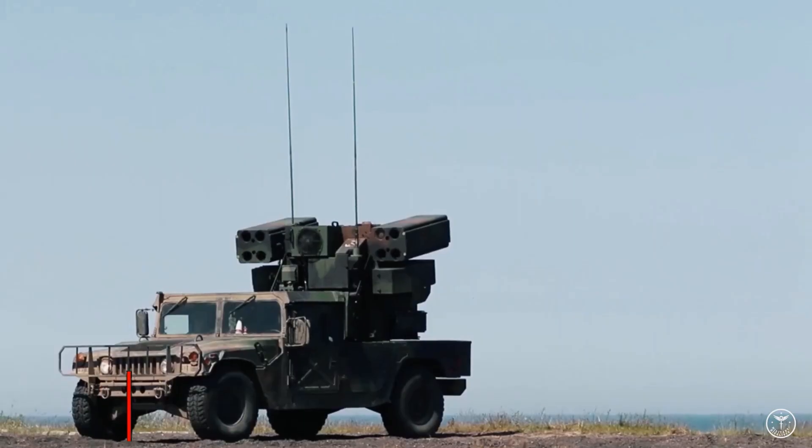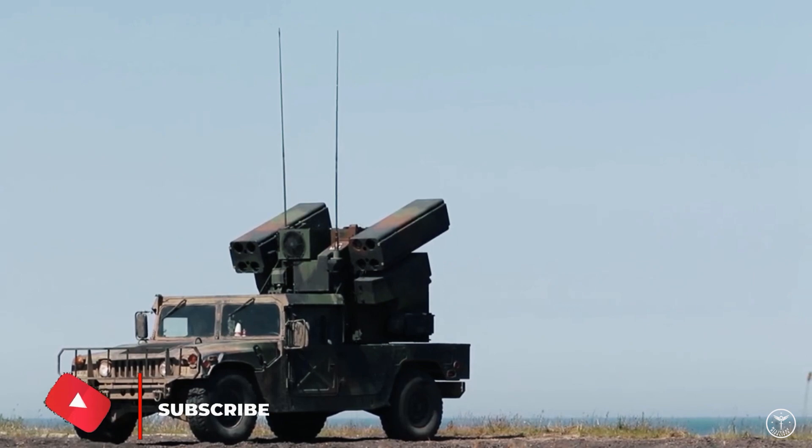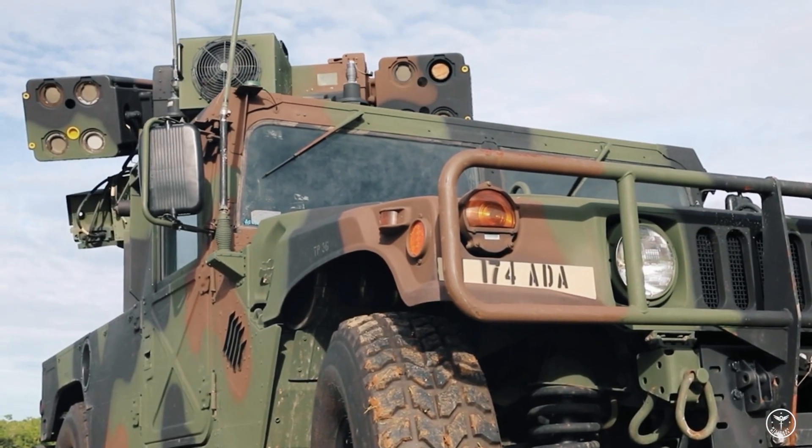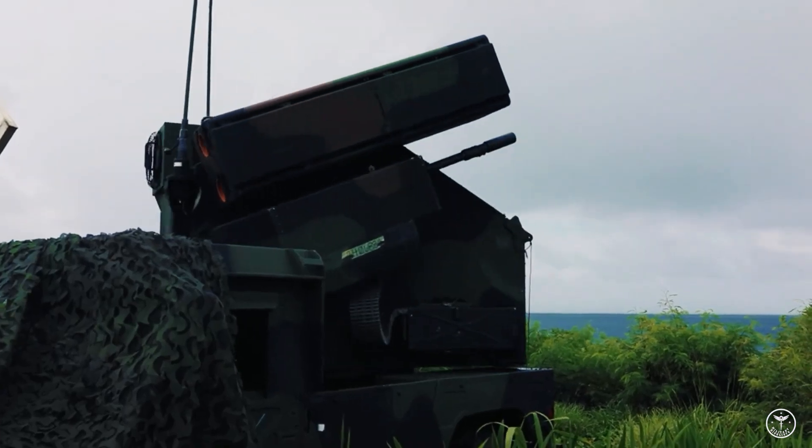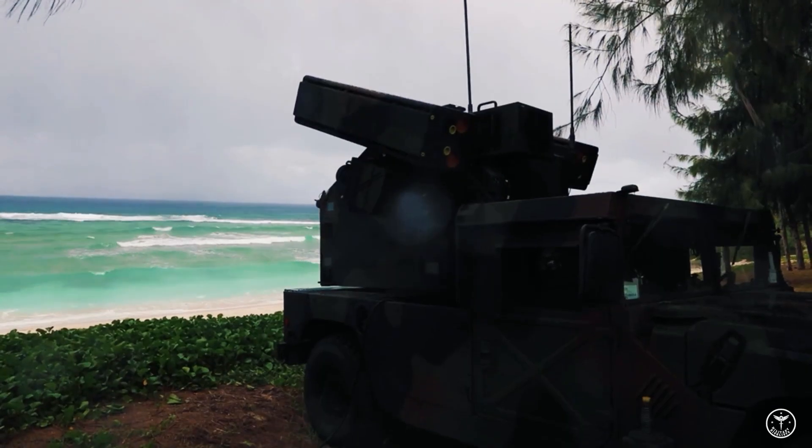The Avenger N/TWQ-1 air defense system vehicle is a missile-mounted system which provides mobile, short-range air defense protection for ground units against cruise missiles, unmanned aerial vehicles, low-flying fixed-wing aircraft, and helicopters.